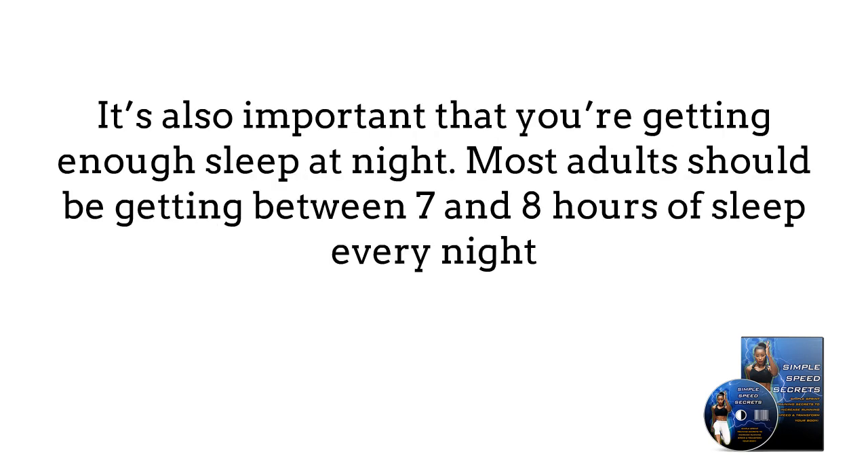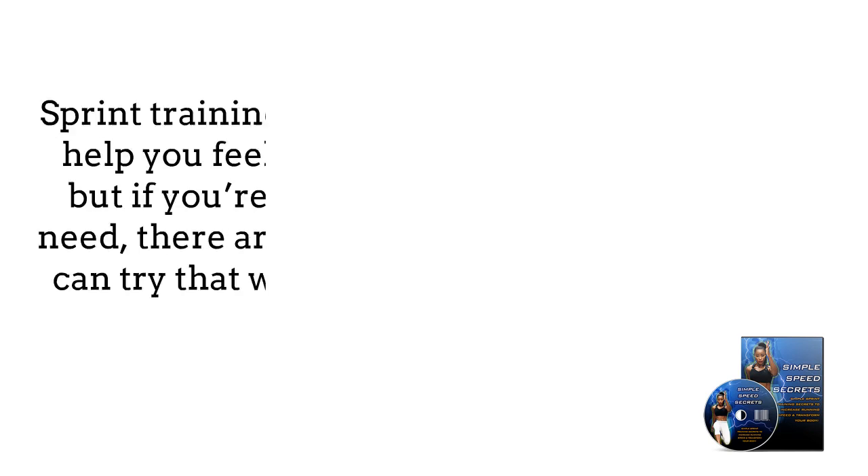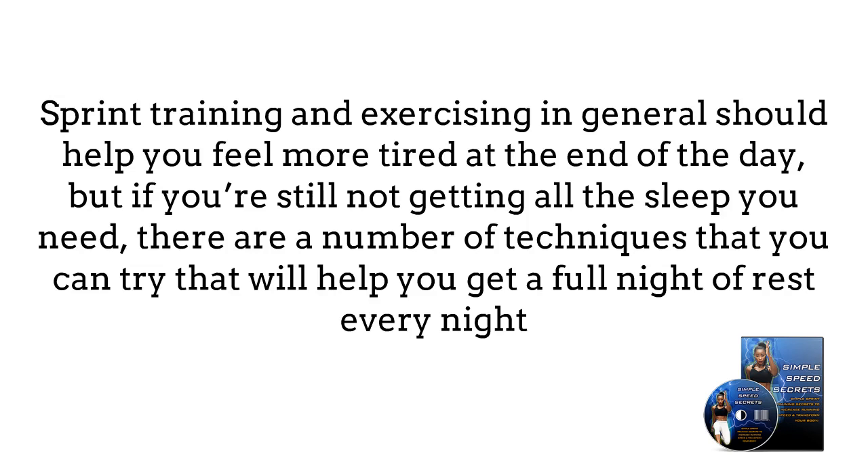It's also important that you're getting enough sleep at night. Most adults should be getting between 7 and 8 hours of sleep every night. Sprint training and exercising in general should help you feel more tired at the end of the day, but if you're still not getting all the sleep you need, there are a number of techniques that you can try that will help you get a full night of rest every night.